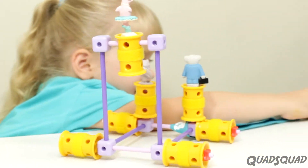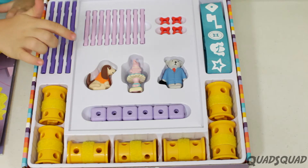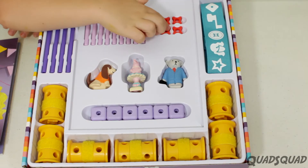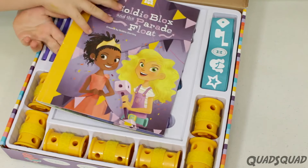This is for ages 4 to 9. I'll show you what's in the blocks. You get 7 wheels, 6 blocks, 4 long axles, 9 short axles, 4 spacers, 1 ribbon, some figurines, and a book.